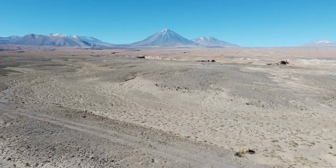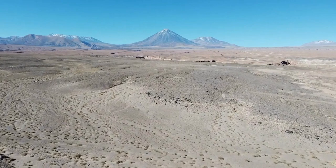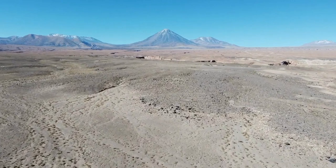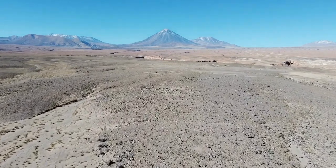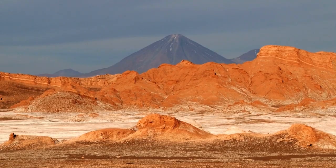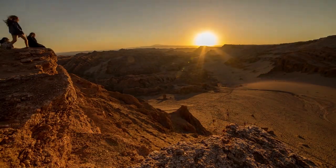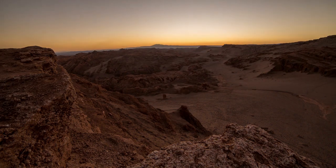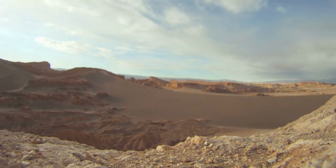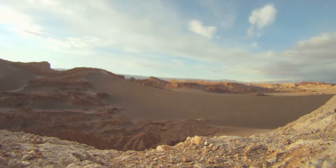We now move to Chile, where the Valley of the Moon is located, a desert valley in the Atacama Desert characterized by rock and sand formations sculpted by wind and water that resemble the lunar or Martian landscape. The Valley of the Moon is famous for its spectacular sunsets, when the sun turns the rocks red and creates a contrast with the blue sky. It is also a great point for observing the stars, thanks to the low light pollution.